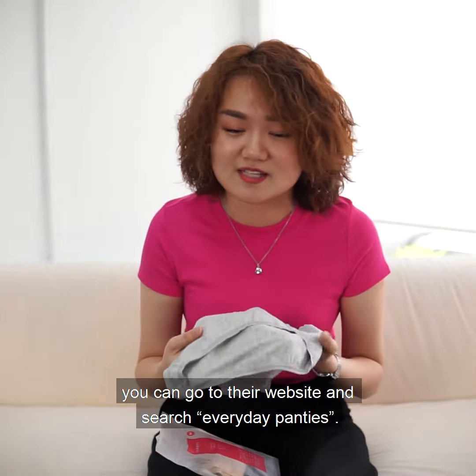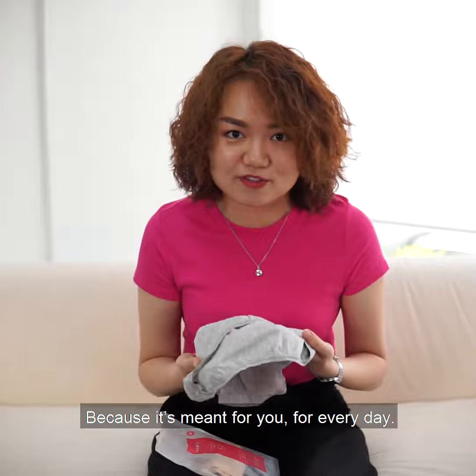So if you really want to check this out, you can go to their website and search 'everyday panties', because it's meant for you for everyday.